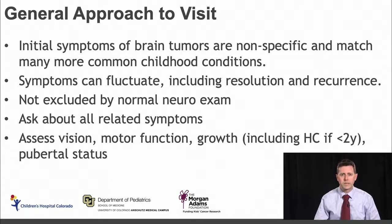It's also important to note that the symptoms of pediatric brain tumors can fluctuate, including symptoms that completely resolve and then recur later — so it's not that symptoms need to be linearly increasing over time. A normal neurologic exam does not exclude a pediatric brain tumor. It's important to ask about related symptoms to the chief complaint, and some key things to assess are vision, motor function, and growth, including head circumference in children under two years old, as well as the patient's pubertal status.